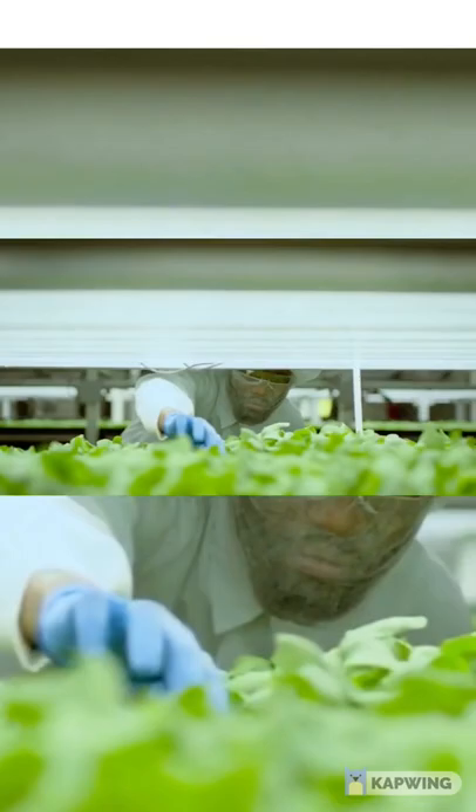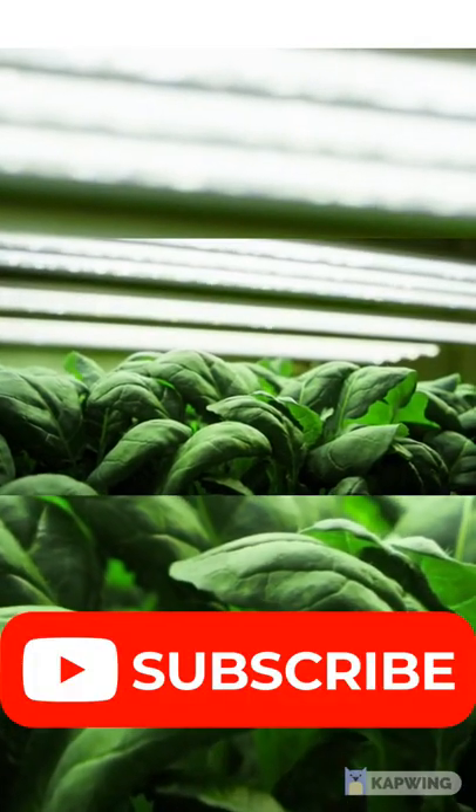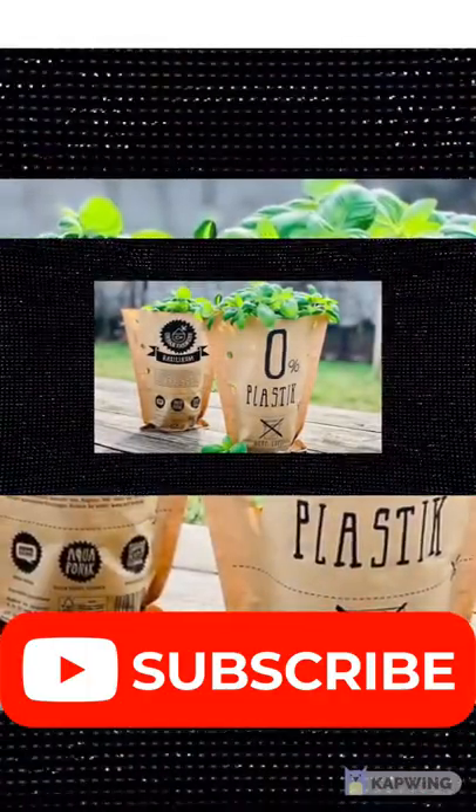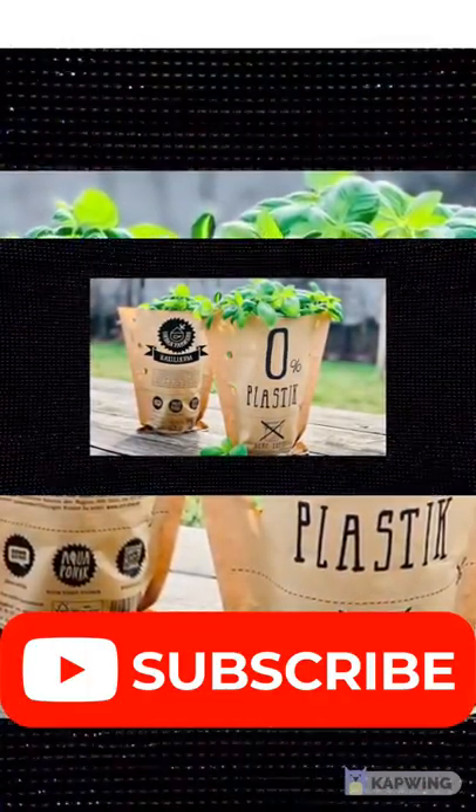A lot of people are interested in aquaponics due to its self-sustaining nature, and there is one commercial example in Europe based in Germany called Urban Farmers, that combines basil production with farming perch.